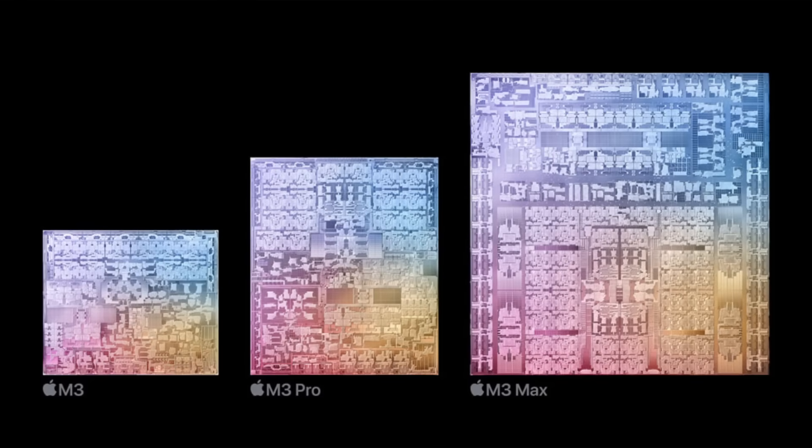Here are the die shots — the M3, M3 Pro, and M3 Max. The idea is that you're scaling up in terms of the number of CPU cores and GPU cores, and therefore the amount of caching and interconnects as well. You can basically see the same kinds of structures in the same areas across all three — it's the same chip architecture scaled up, with more cores, more GPU cores, more interconnects, and more caching, just as we had with the previous generations.